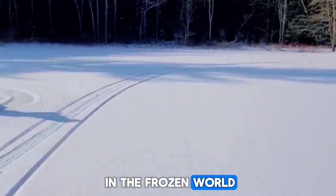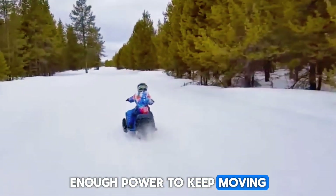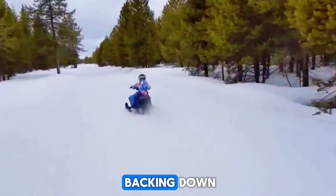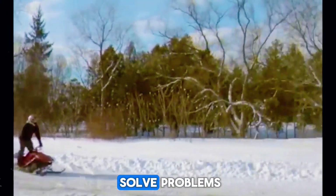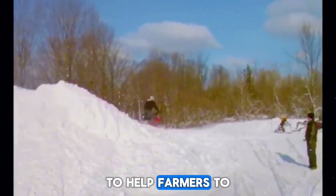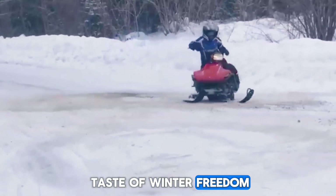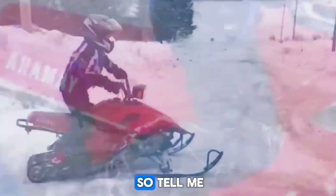You just need smart design, enough power to keep moving, and the will to face the cold without backing down. These small snow vehicles weren't built to show off — they were built to solve problems. To reach remote cabins, to rescue people, to help farmers, to give kids their first taste of winter freedom. And somehow, in trying to be useful, they also became iconic.